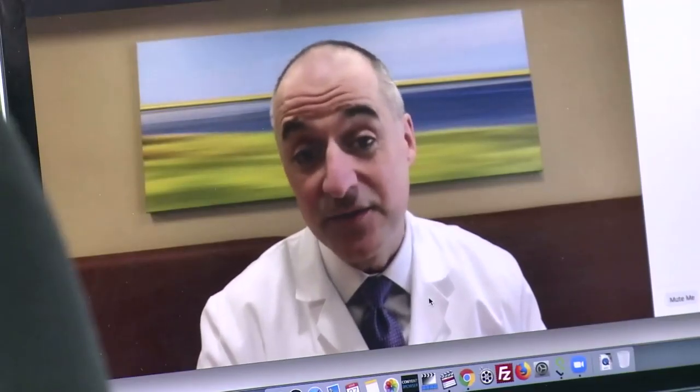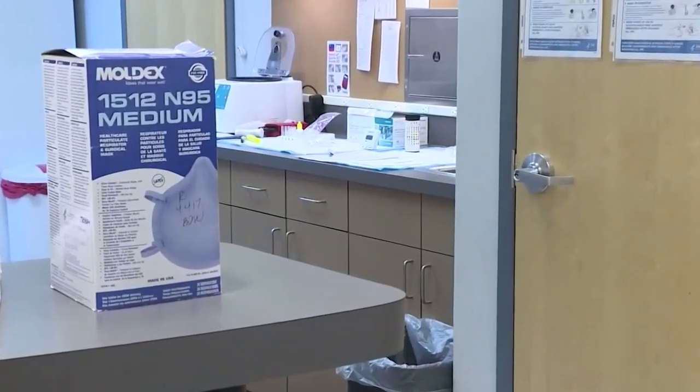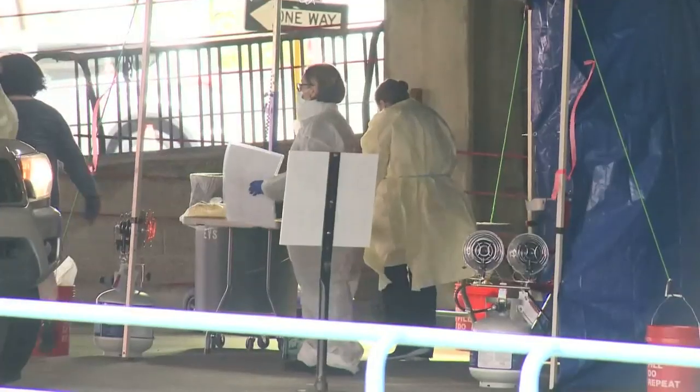The respirator's effective filtration still exists at the same time that they're getting thrown in the trash. So now, in case the supply of these N95s runs critically low, they're finding ways to reprocess and keep these masks in circulation.